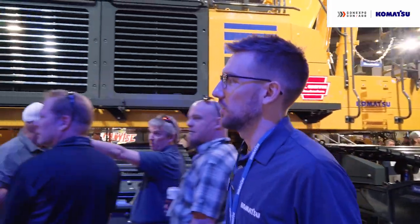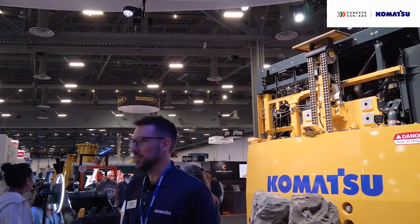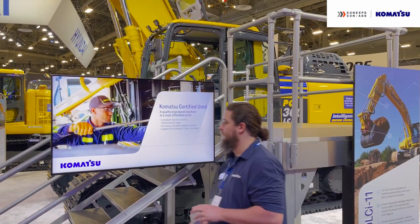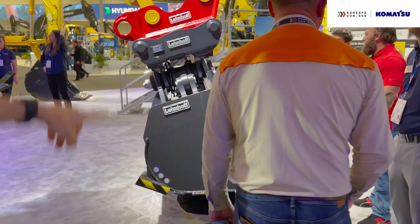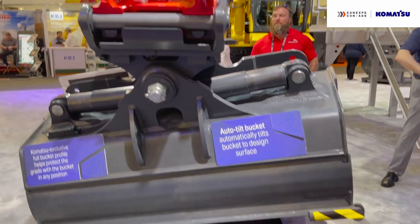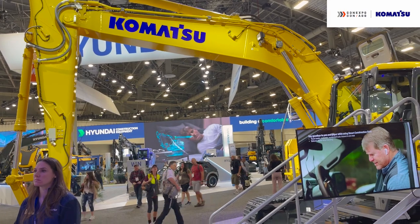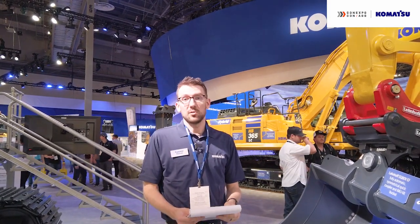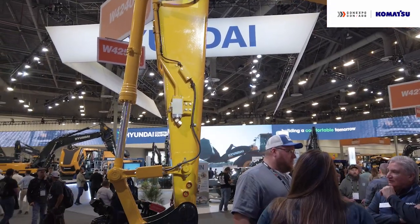We're going to talk about two more excavators before wrapping up with some breaker technology. Here we have the PC360-LCI-11 — an intelligent excavator with IMC 2.0 technology that prevents operators from over-digging. We're also featuring on this machine the Lenhoff fully automatic symmetric quick coupler and the IMU tilt bucket. The last excavator is the PC238 USLC-11, a tight tail machine that allows operators to work in more confined spaces. It has a smart construction retrofit kit hooked up, bringing 2D and 3D guidance data to operators. On this machine, as well as others in the booth, we're featuring Hensley buckets and encouraging attendees to visit the Hensley booth.